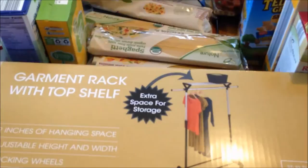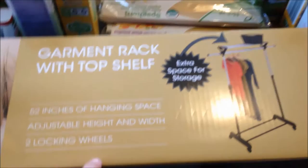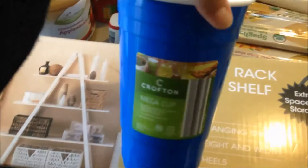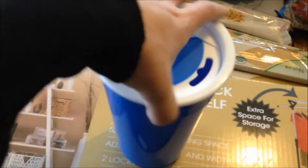I grabbed a couple of other things. I saw a garment rack with a top shelf in the Aldi ad for $15. Right now I have all my clothes that need to be ironed hanging on a coat rack and it gets really full, so I figured I'd grab this and see how it works. And Nate is a huge fan of any large cup — this was a mega cup for about $3, looks like a big solo cup, and he could throw that in his truck and take it to work.